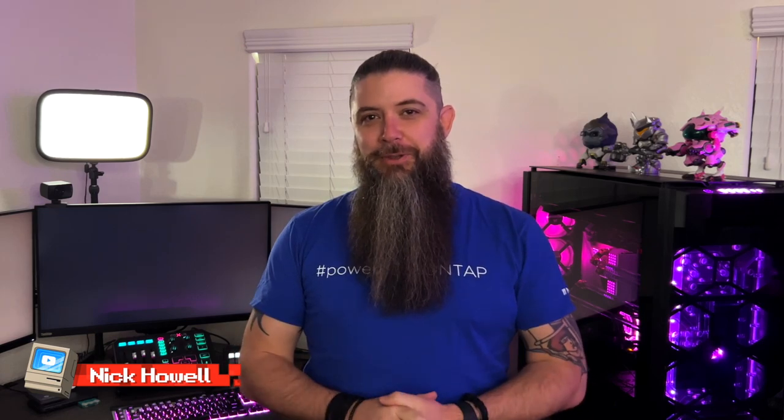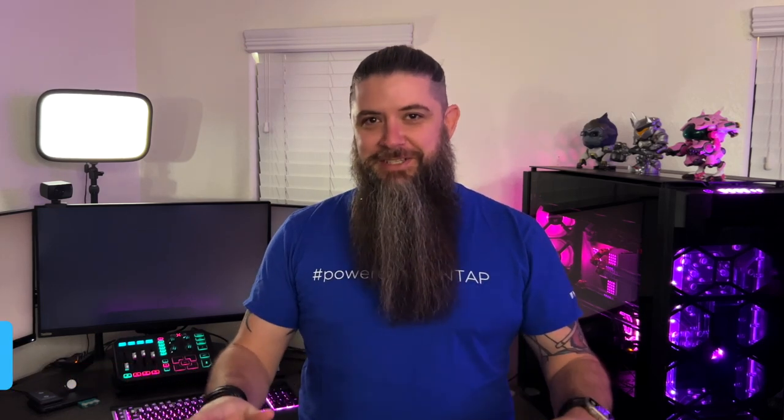Hello everyone, and welcome to the channel. My name is Nick Howell, and I'm very excited to go over today's announcements with you around the 2023 Storage Portfolio launch. There is a lot to cover, and there are likely some additional videos that are going to be spun out going into more detail, but let's go over the full announcement and changes for today.